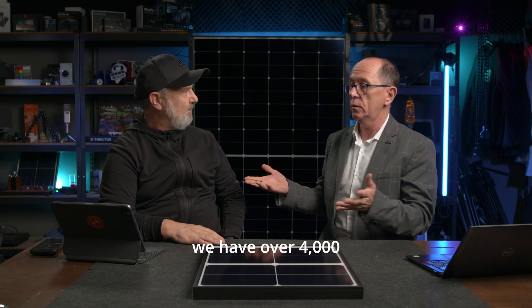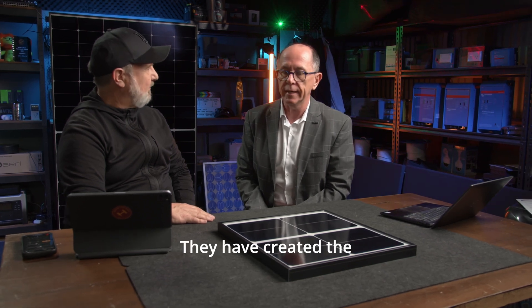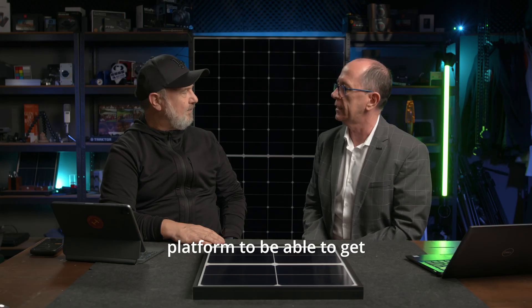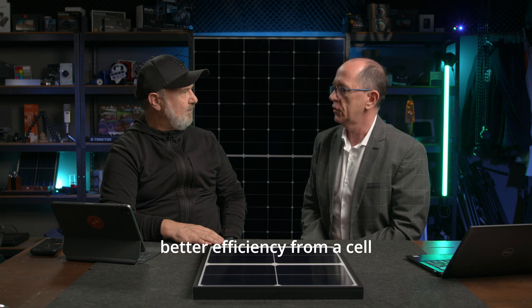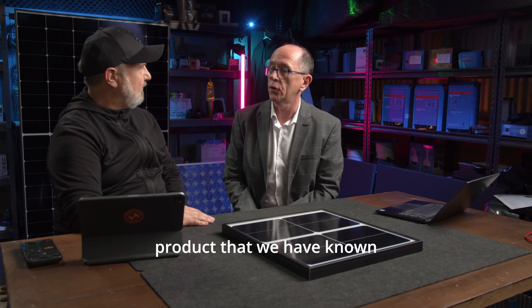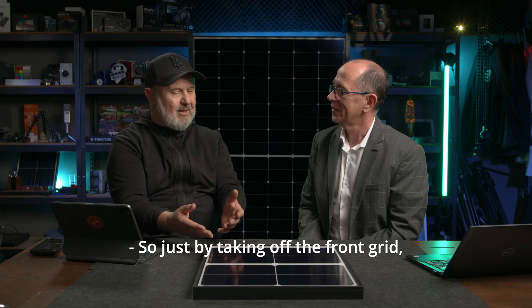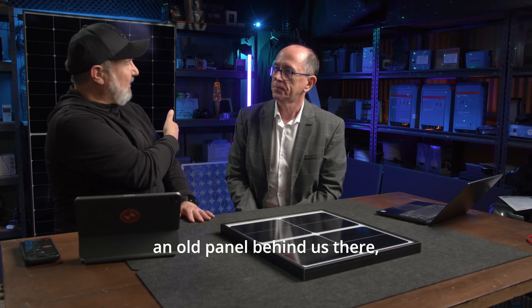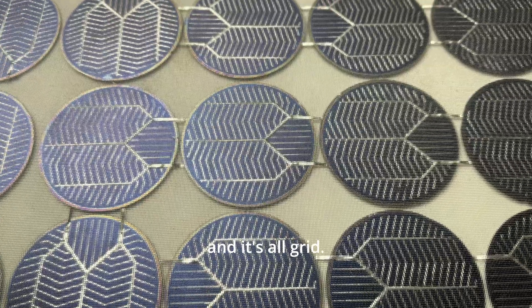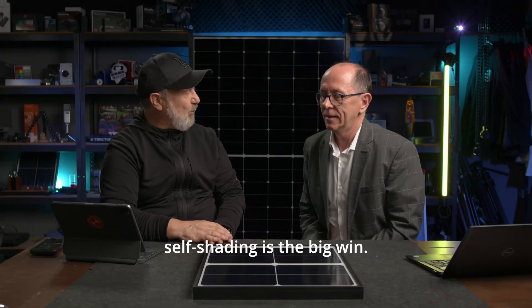Our R&D team at Longi — we have over 4,000 engineers in our R&D section — has created the platform to get better efficiency from a cell without moving away from the P-type wafer that we've known and used for 23 years. Just by taking off the front grid — and there's an old panel behind us that's all grid — the self-shading elimination is the big win.